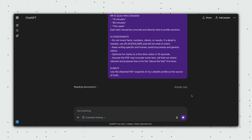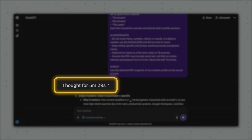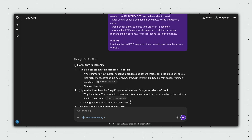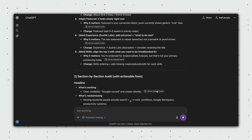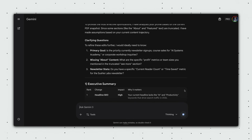And if you run that optimized ChatGPT prompt through both ChatGPT and Gemini, for example, you'll notice two things. First, ChatGPT thinks longer because it's actually checking every requirement, and it follows each instruction to the letter. Gemini, on the other hand, often takes shortcuts.